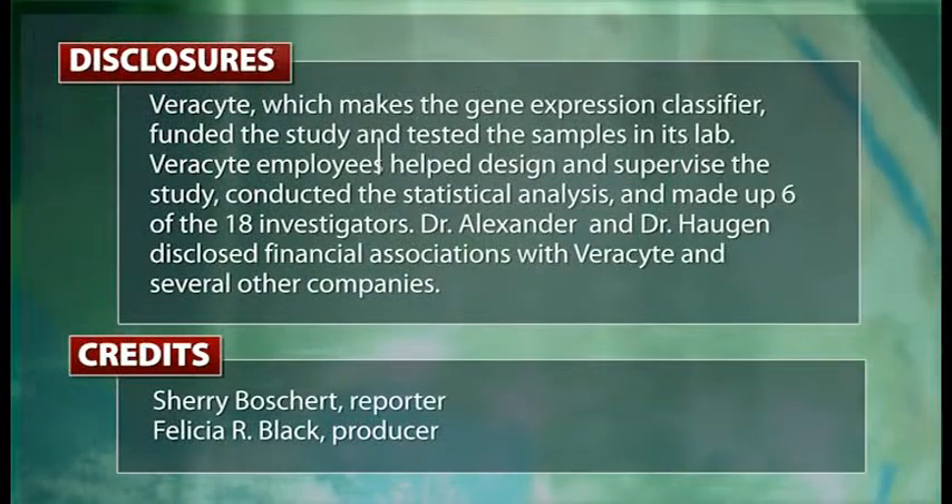Of the 265 nodules — the 265 patients — when the gene expression classifier called a benign result, it was correct in 93 out of 100 cases; there were seven false negative gene expression classifier results. When the classifier called the lesions suspicious, it was correct 78 times with 87 false positives. This leads to a sensitivity for the test of 92%, a specificity of 52%, and for this unique population with a malignancy prevalence of 32%, the negative predictive value is 93%. Reporting for IMNG Medical Media, I'm Sherry Boschert.